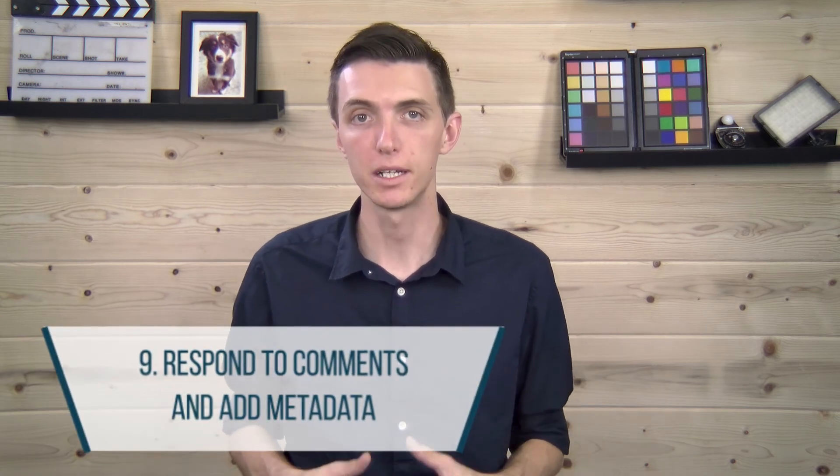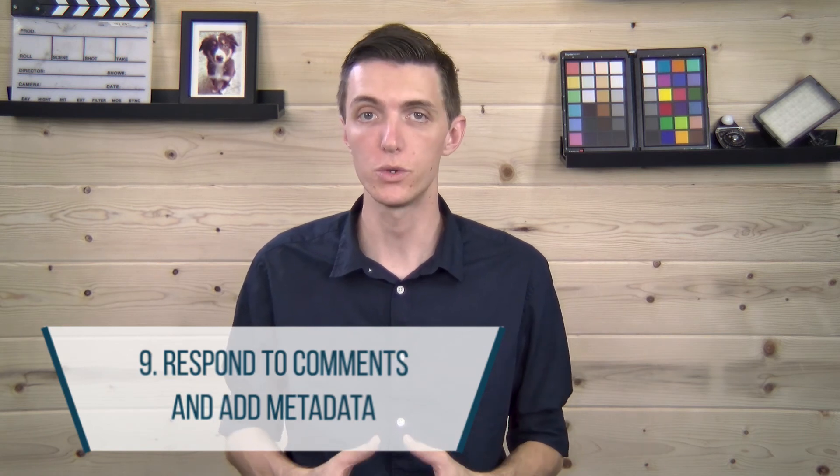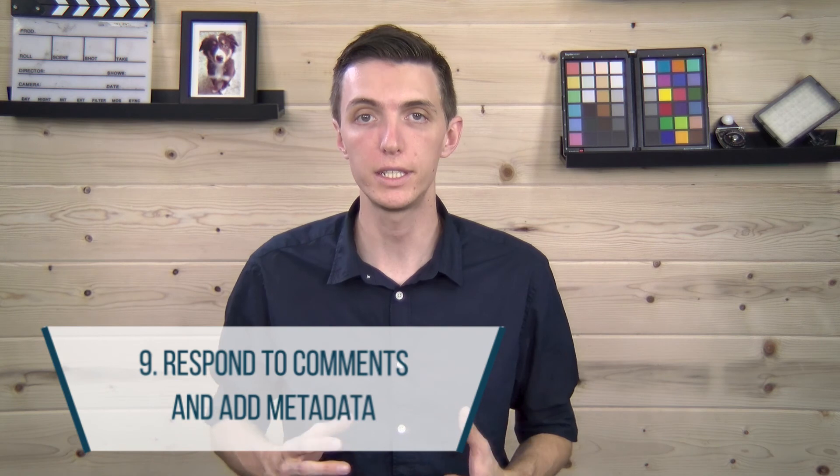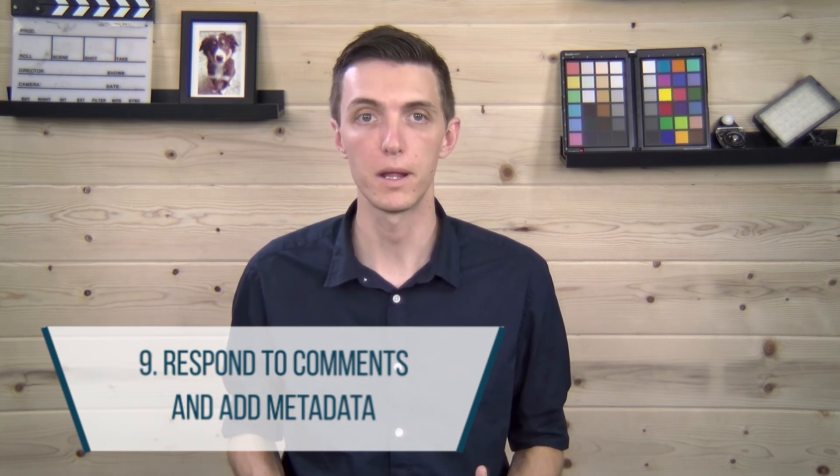Number nine: when your live stream is done, be sure to go back and answer any questions in the comments that you didn't get to in the video. You can also go back and change the data like the title, the description, the tags, and the thumbnail if you're on desktop.